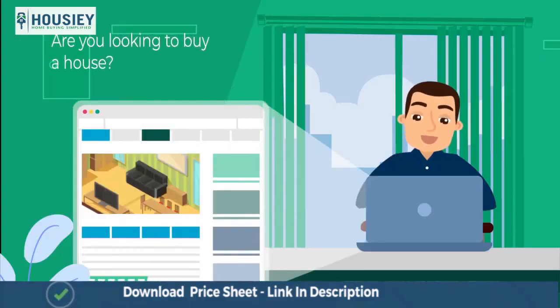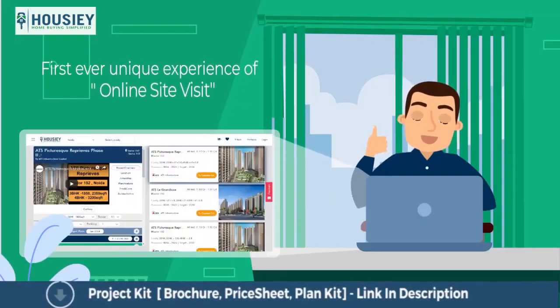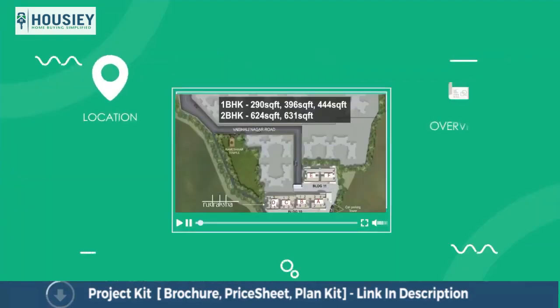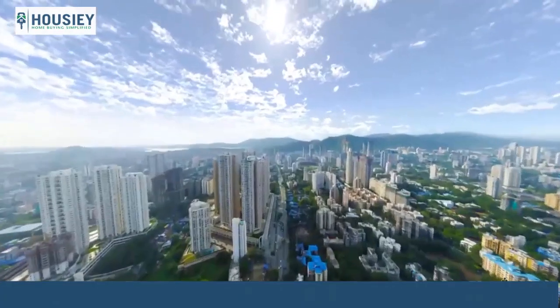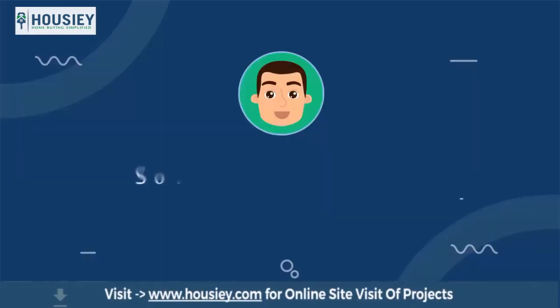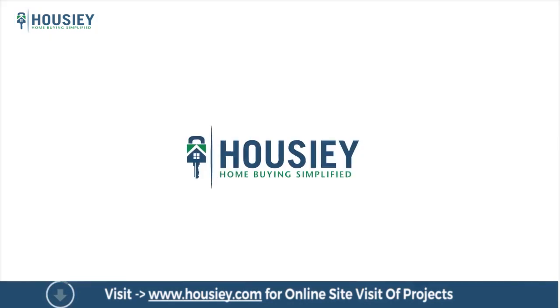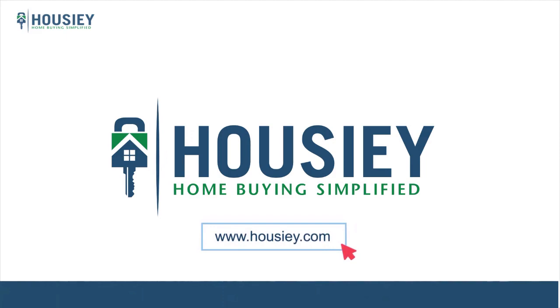Looking to buy a home but why do a physical site visit? Howzee brings to you the unique concept of online site visit with project unboxing videos, actual site tours, 360 building views and complete cost sheet with payment breakup. So save the time and simplify your home buying process — visit Howzee.com now.